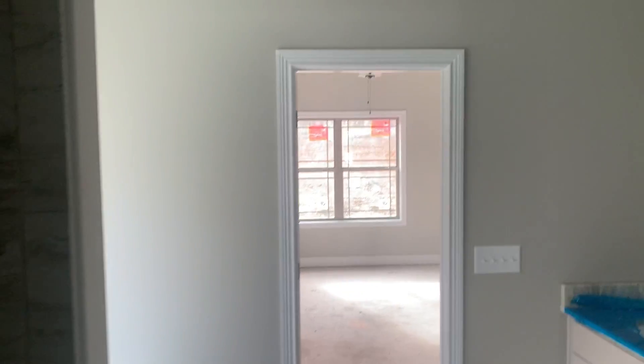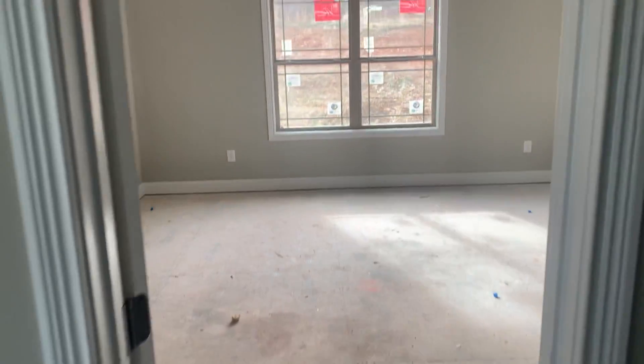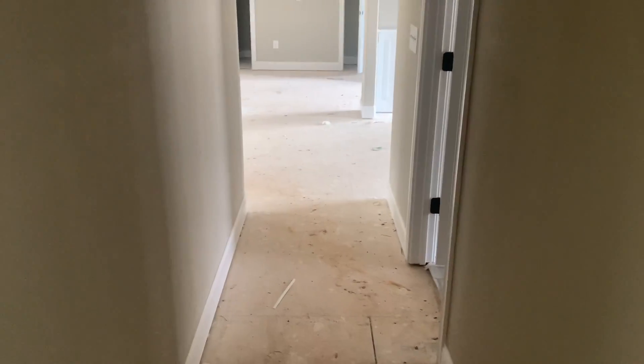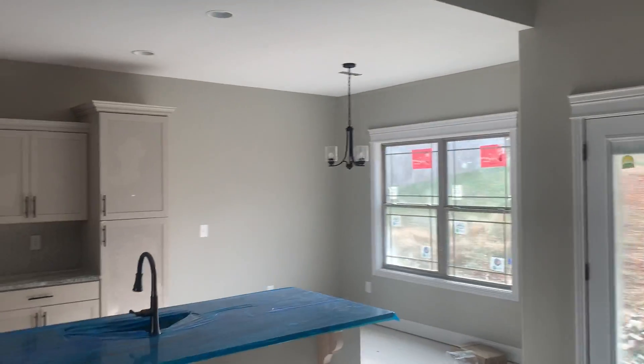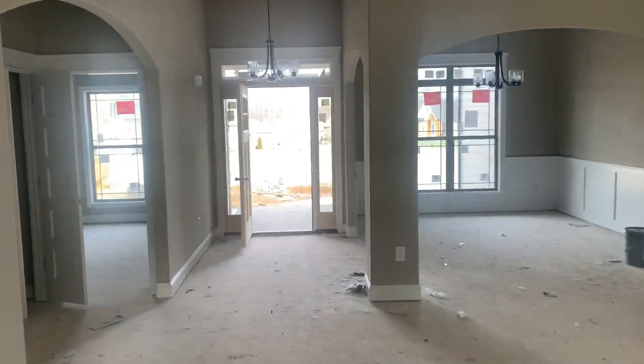Good-sized closet. Come out of the room here — toilet room. Just want to show you the shower here. Definitely a nice setup for the master bedroom. Got privacy on the other side of the house from the other bedrooms. And another good shot of the kitchen here.